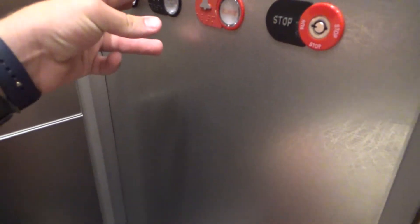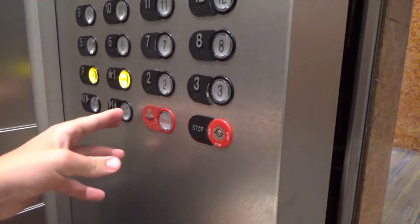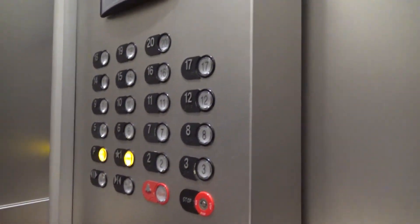Two. Going down? Yep, going down. What floor? Lower level. Pool? Thank you. You're welcome.